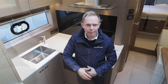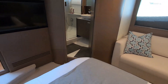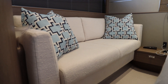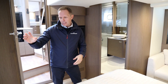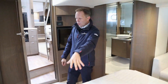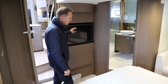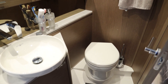Here we are in the master stateroom, with a lovely island bed, a sofa on the starboard side, two vanity units either side of the bed, and a large storage area on the port side with drawers and a double wardrobe. This boat also has the TV and audio package in here, and we have the en suite bathroom with a really good sized shower and a vacuum flush toilet.